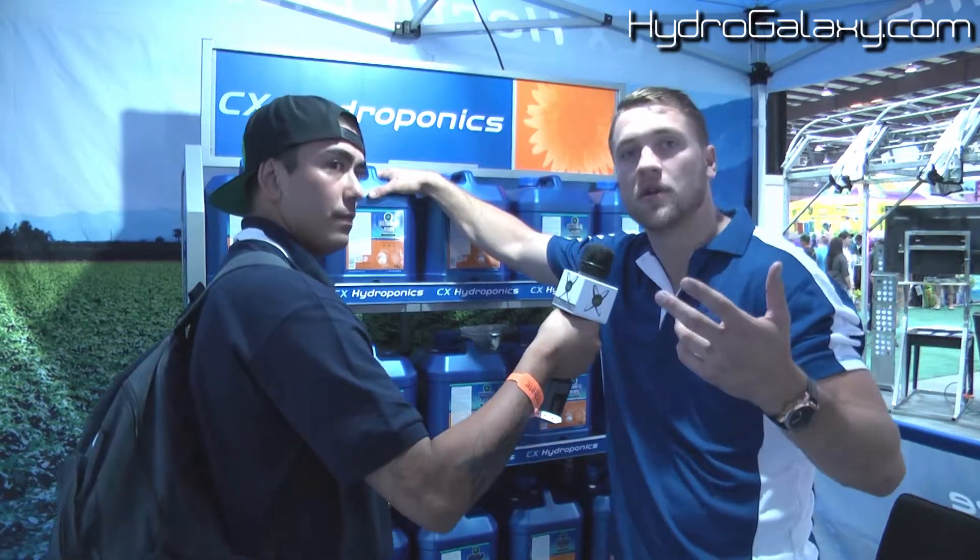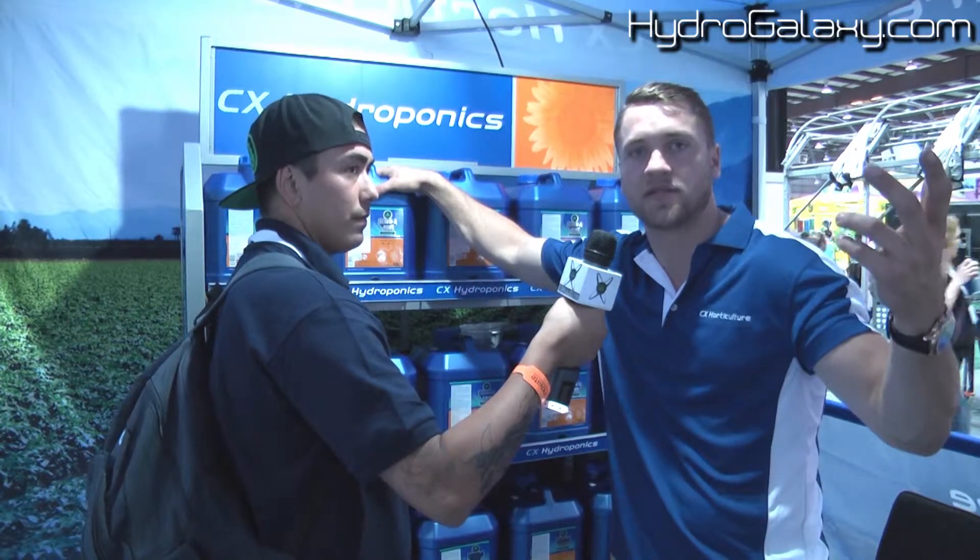Hey there. So Regeneroute is a hormone-free root stimulant. What it is, it's the precursor to the plant auxins. It stimulates root development without ever sacrificing top growth. Typically when you give your plant a hormone, you're forcing root development, which is taking away from top development.